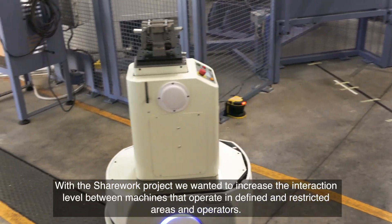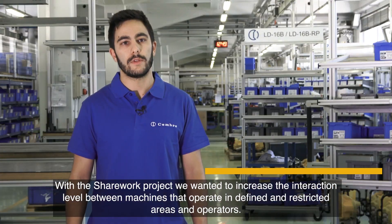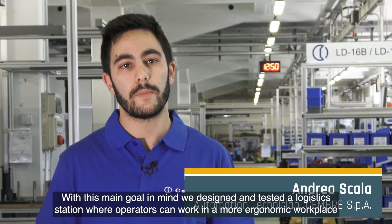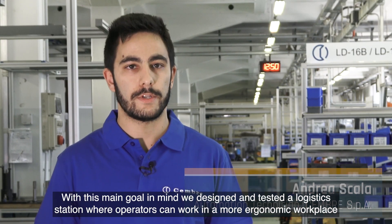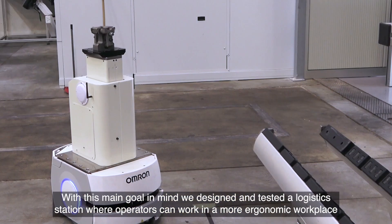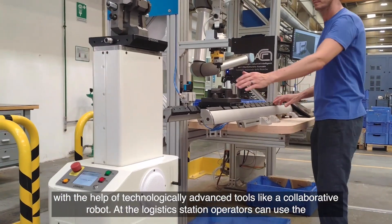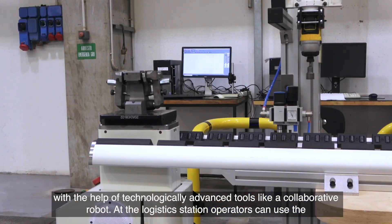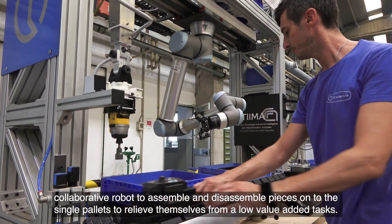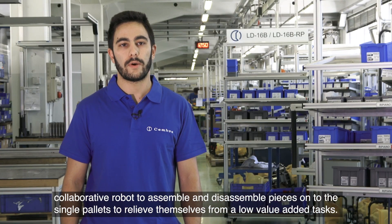With the SHAREHOLDER project, we wanted to increase the interaction level between machines that operate in defined and restricted areas and operators. With this main goal in mind, we designed and tested a logistics station where operators can work in a more ergonomic workplace with the help of technologically advanced tools like a collaborative robot. At the logistics station, operators can use the collaborative robot to assemble and disassemble pieces onto the single pallet in order to relieve themselves from low-value added tasks.